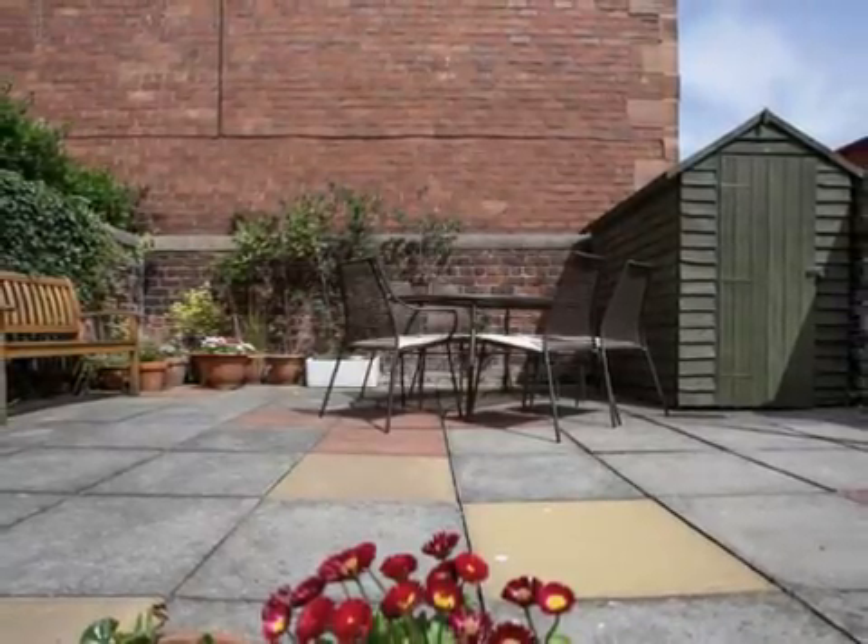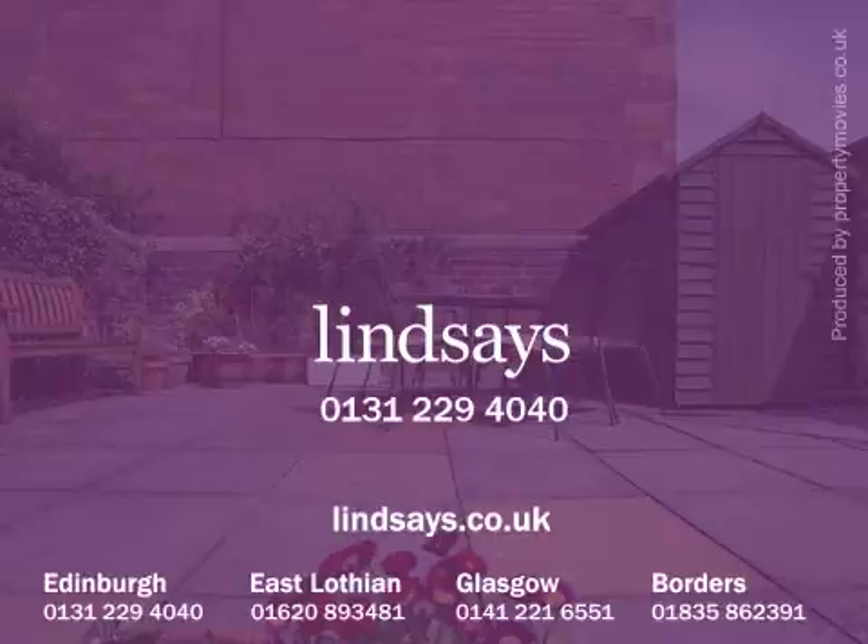To arrange to view this property, please contact Lindsay's on 0131 229 4040, or visit us online at lindsays.co.uk.